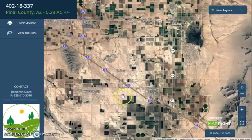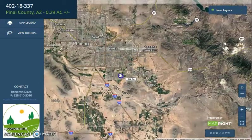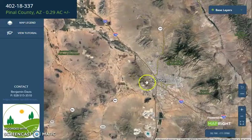If we further zoom out, you will see Highway 10 that can lead you to Phoenix on the north and Tucson on the south.